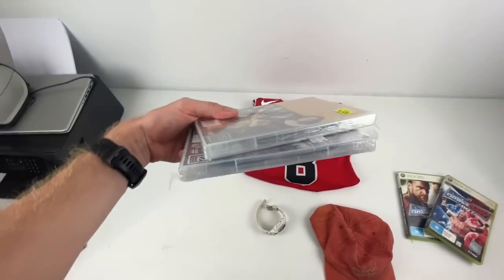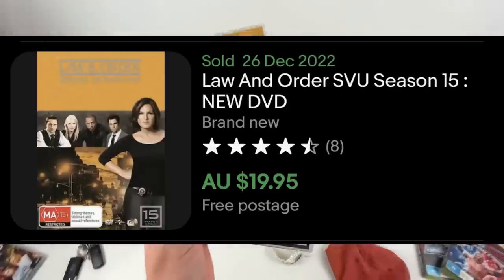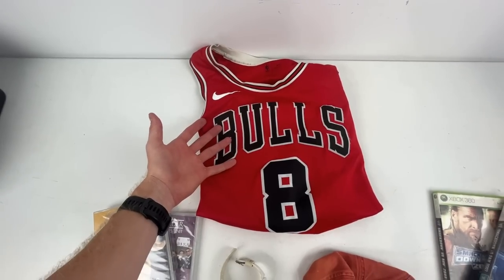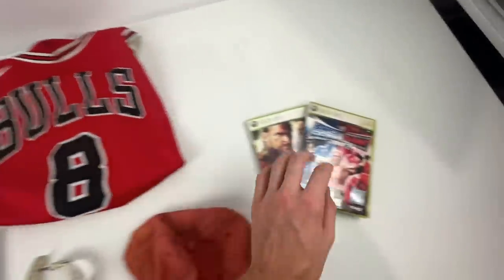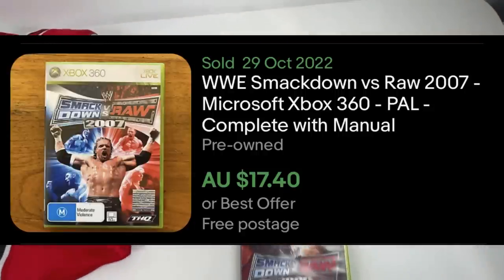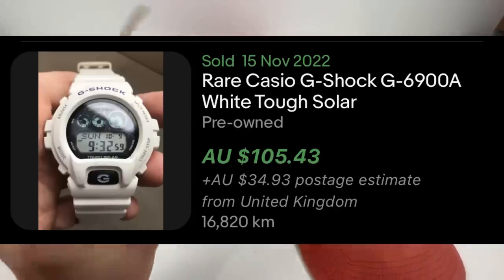The first ones are brand new sealed DVDs — this is a crazy category. When I first got into reselling, I had no idea these would be worth quite a bit of money. These two right here are worth $20 each. Sporting merchandise is another area I focus on — this is a Zach Levine jersey. If you've got jerseys you're not wearing anymore or the kids are outgrowing them, that's a great category. The video game category has done very well for me — I've got two wrestling games that sell for $15 each. And I've got this G-Shock watch that'll sell for about $100.